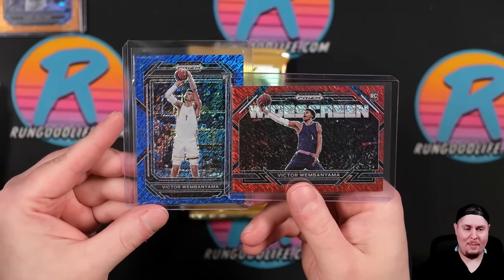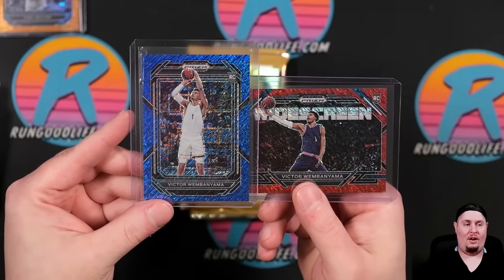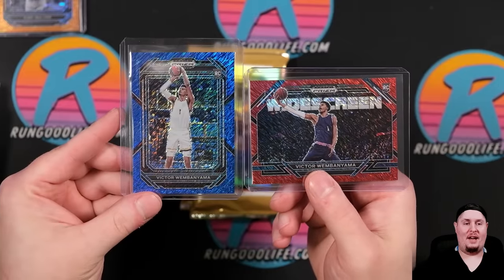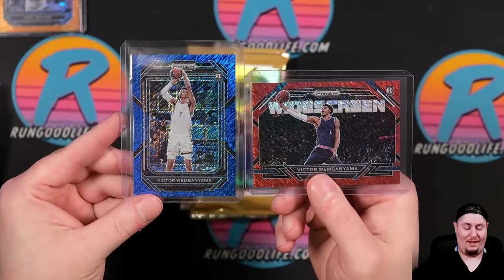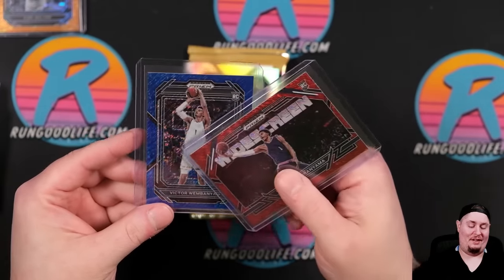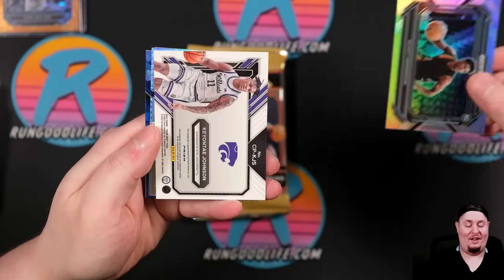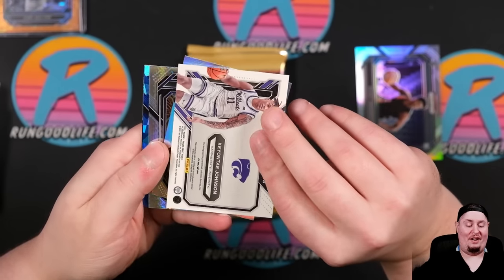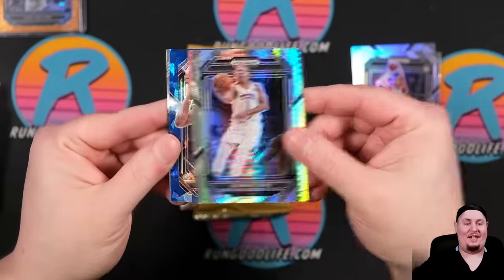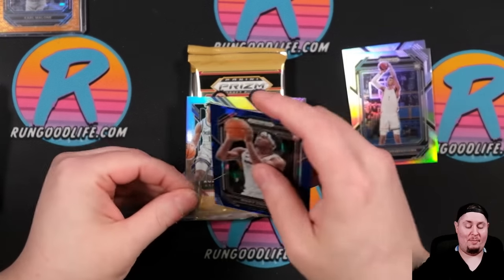Wemby Widescreen to nine. Wemby true rookie, card number two in the set, to 19. What is happening right now? The card gods put me through a test on Tuesday and I got crushed with Mosaic Retail. And now they are handsomely rewarding me for taking it like a champ. Unbelievable. And a Scoot Silver to go along with it. Keontae Johnson — I'm on cloud nine right now. A Victor Silver. Unreal. And another Victor Silver. Unreal. Desmond Bane, Ricky Council. Absolutely unreal.